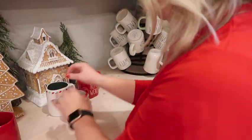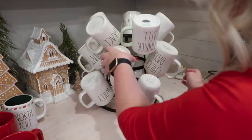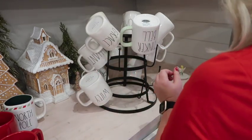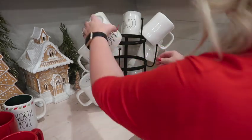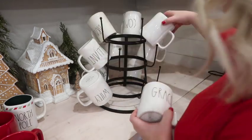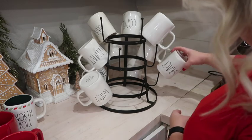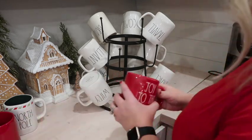Now I am just changing out some of my Rae Dunn mugs here on my mug holder — a lot of you love to know where I got that, and I did get it from Hobby Lobby a few years ago. I didn't end up using those Christmas mugs in my hutch like I thought I would, so I'm going to add them here where we'll be able to use them more conveniently since they're right beside my coffee pot.